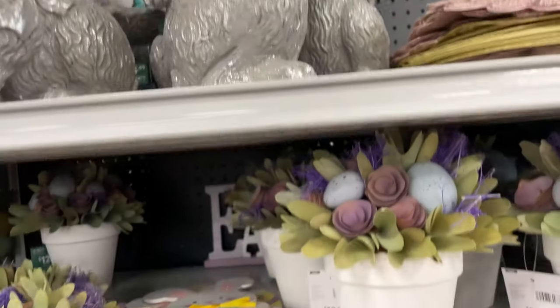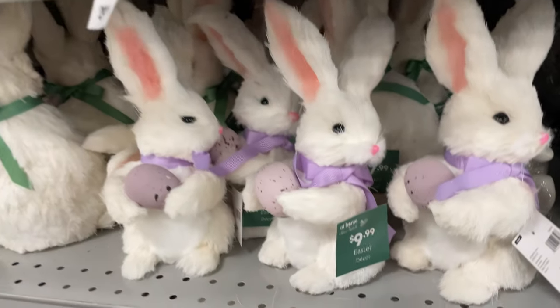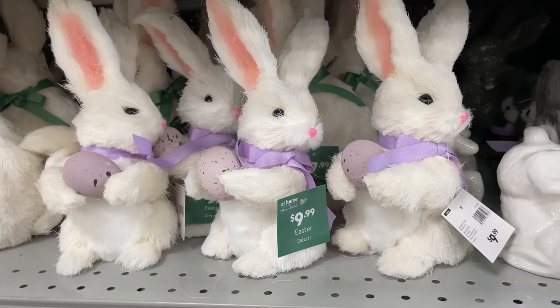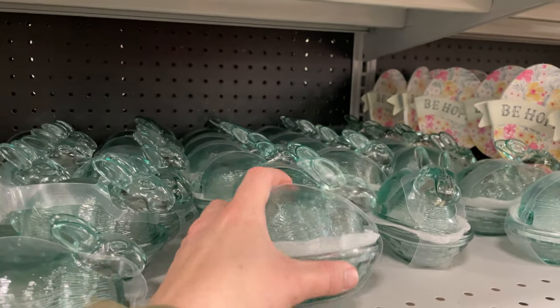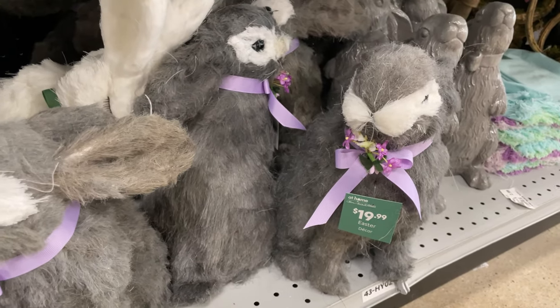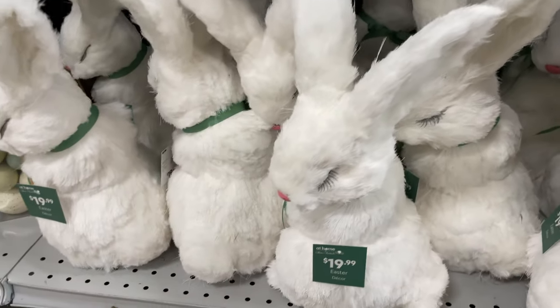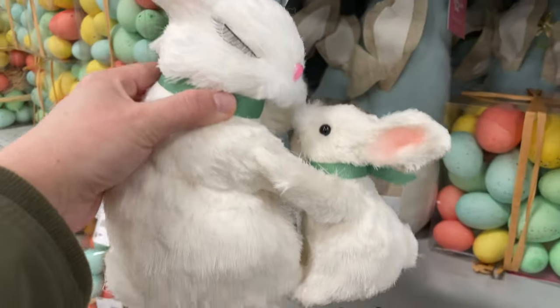These cute garden items are really heavy and they're $14.99. This one's really pretty at $12.99. Look at these adorable bunnies for $9.99, glass candy ones for $4.99, and the big ones for $20 — look how cute, it's the mama and the baby!